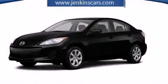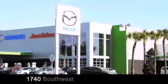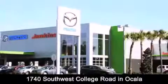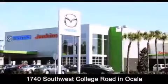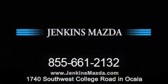This automobile won't last long at this price — call and arrange a test drive now. Jenkins Mazda is conveniently located at 1740 Southwest College Road in Ocala. Contact us to find out about our financing specials, or visit us at JenkinsMazda.com.